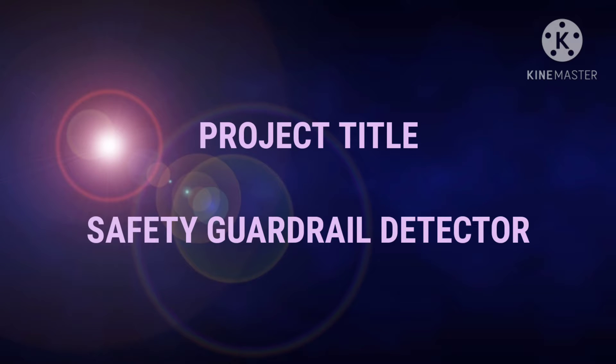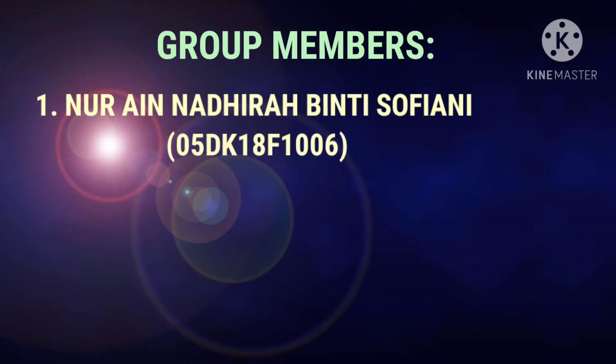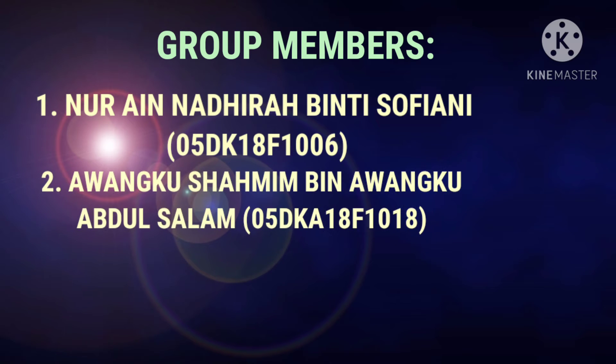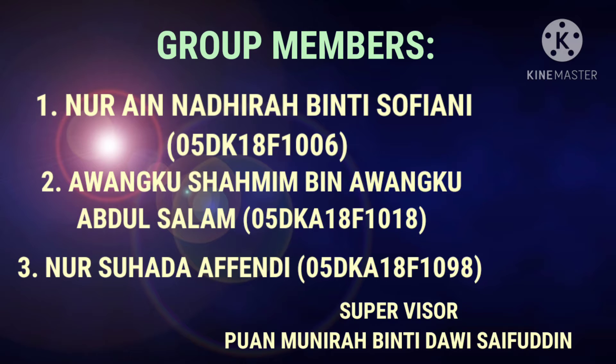Hi and good morning. Today we are going to present our video which is our final year project. Before we start, let me introduce myself and my group members. My name is Nuray Nadira Binti Zafendi and my group members are Awkusha Mim and Nushwada Effendi. Our supervisor is Pond Monira Binti Dawit Saifuddin.